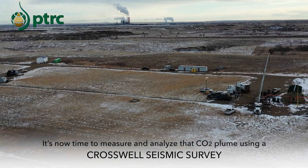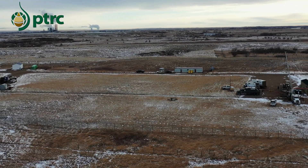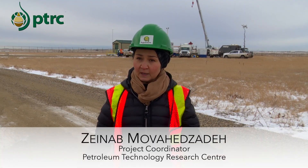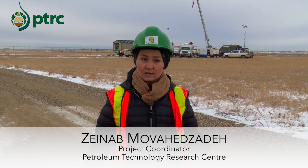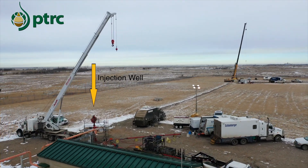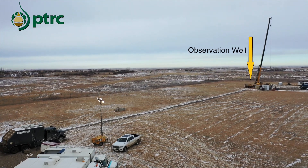We did a baseline crosswell survey in 2013 when there was no CO2 in the ground, and now, eight years later, we are repeating that survey to see the difference it made after six and a half years of injection. Aquistore lends itself perfectly for that test because there are two wells — an injection well and an observation well — and they're really close to one another.